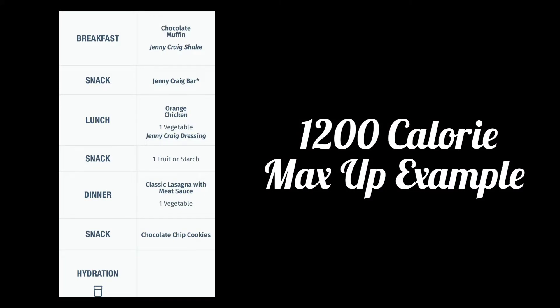Here's an example of a 1200-calorie Jenny Craig menu for the Max Up plan. I'm actually on the 1500-calorie plan, but as you can see there's a call for a serving of vegetables at lunch and another vegetable serving required at dinner. On my personal menu I get two servings at lunch and three more servings at dinner, so I'm getting plenty of those non-starchy veggies to fill me up and keep me regular.